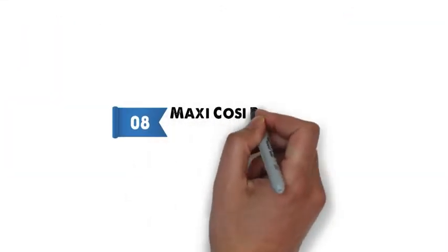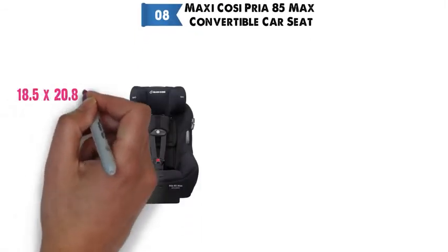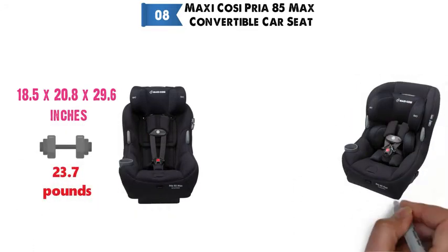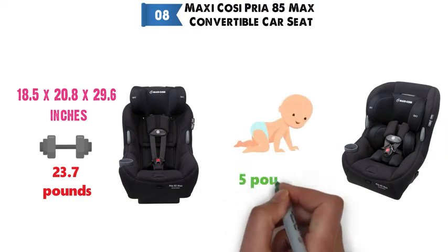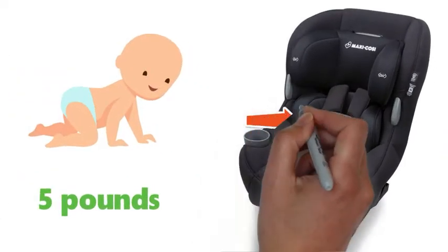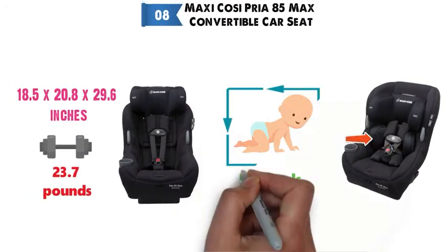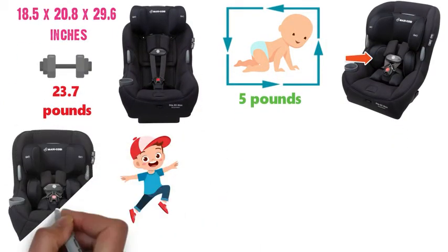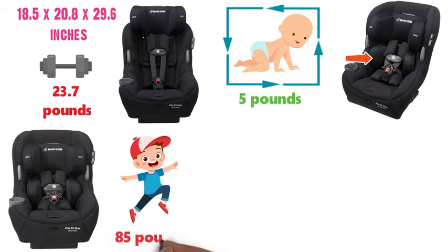At number 8 we have the Maxi-Cosi Priya 85 Max Convertible Car Seat. The dimensions are approximately 18.5 x 20.8 x 29.6 inches with a weight of 23.7 pounds. The Priya 85 Max is a convertible car seat that fits infants starting at 5 pounds in rear-facing mode and has a removable insert cushion to give smaller babies a safe and snug fit. When your child is ready to ride in forward-facing mode, the car seat turns around to safely fit children up to 85 pounds.